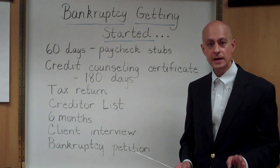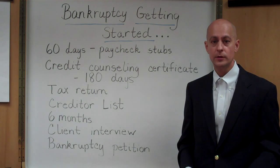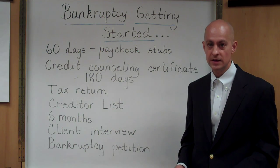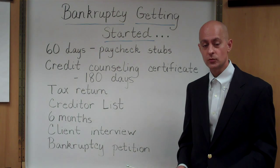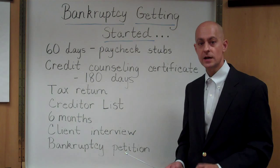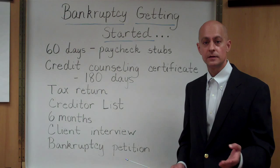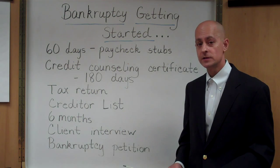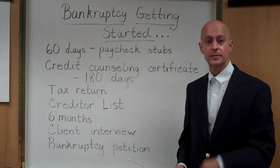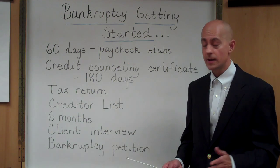Now, some of you may not have pay advices. Some of you may have been homemakers, unemployed, or self-employed and you don't receive a pay advice. In that case, your bankruptcy attorney's office will have to prepare an affidavit for you to sign off on, stating that you do not have any pay advices for the preceding 60 days because you've been a homemaker, self-employed, or similar.